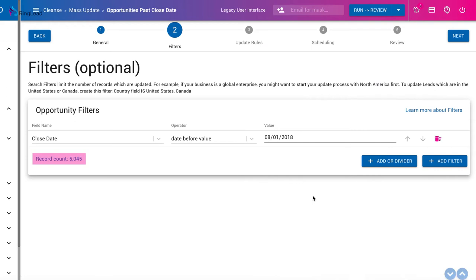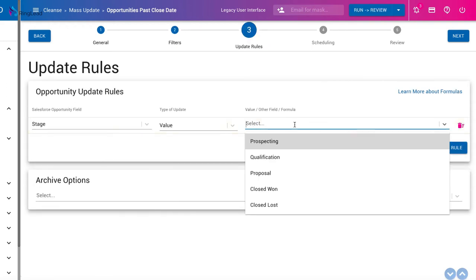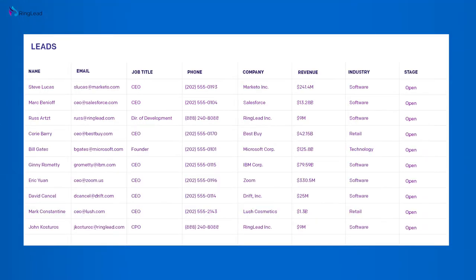The first function of the DMS I used was mass update, and that is the function where you can mass update a bunch of records in seconds. Being able to update 29,000 records in a batch in under 60 seconds is huge for me, especially as a solo Salesforce admin.